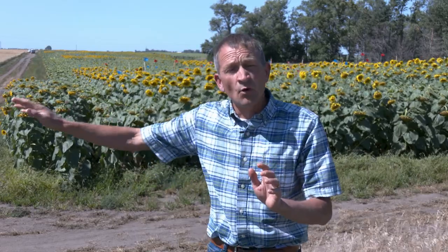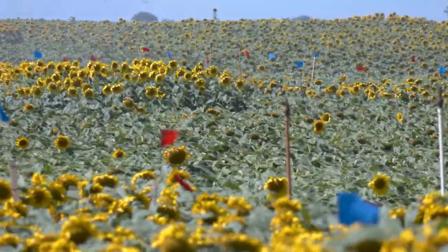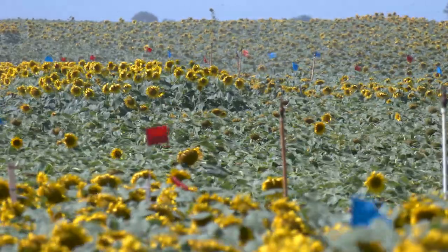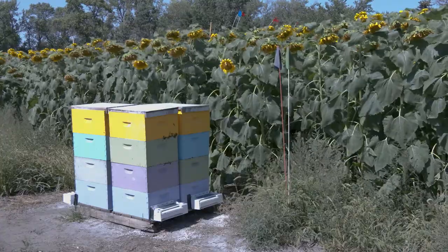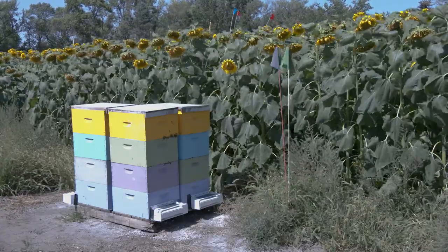if that strip of sunflowers is part of a larger field, we're seeing a drop-off in activity at about 350 feet, which would suggest that we just need more hives.